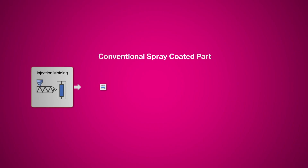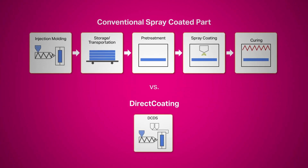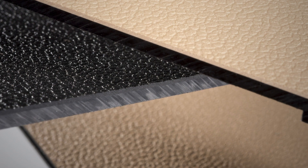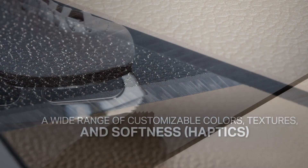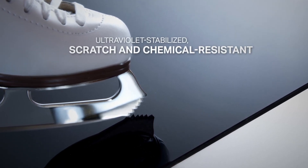Direct coating and direct skinning technology may simplify manufacturing and lower costs. Using direct coating and direct skinning also allows for design flexibility with a wide range of customizable colors, textures, and softness. It can also produce a product that is ultraviolet stabilized, scratch, and chemical resistant.